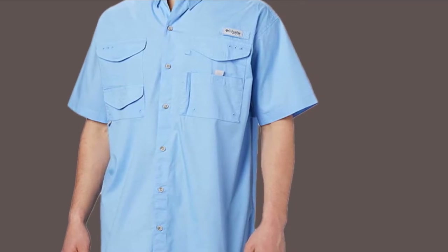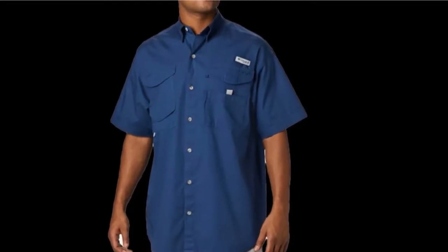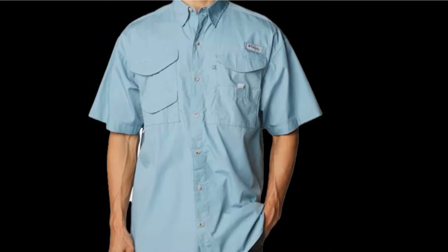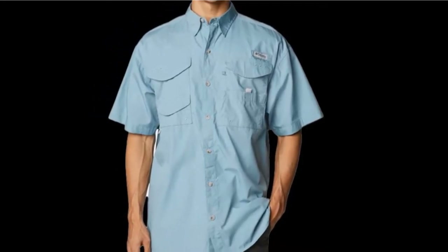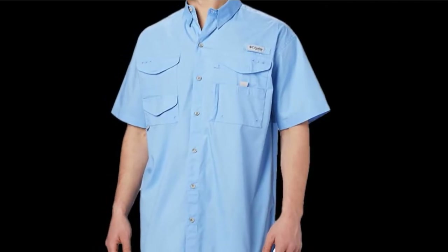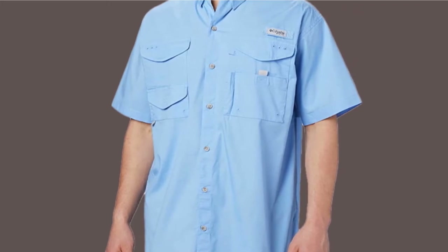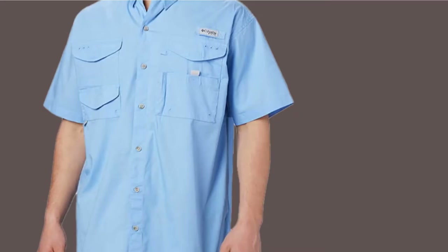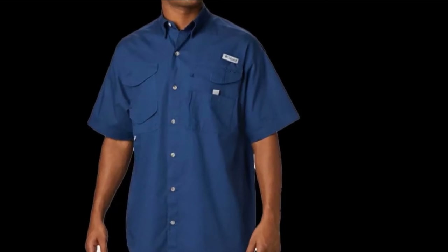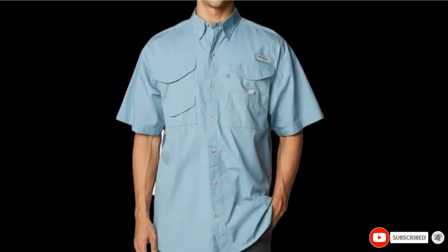They also come in a wide variety of colors. They are highly recommended for anyone who wants to stay cool and dry in a humid or hot working environment while remaining professional.